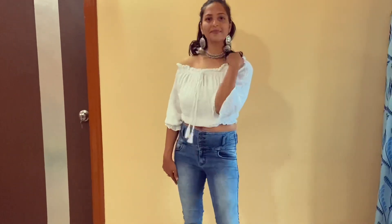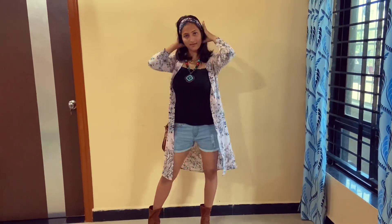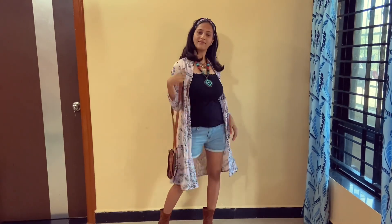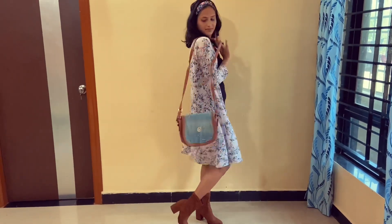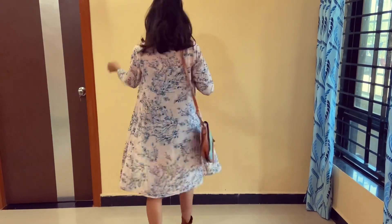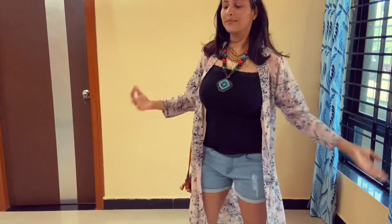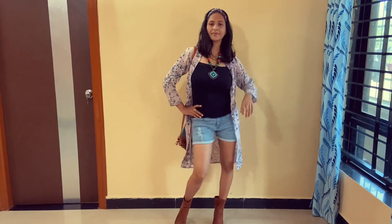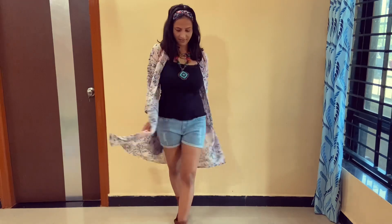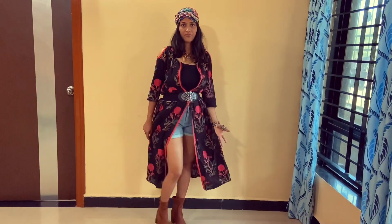Please comment and tell me which look you like the most! For the next look I have styled a shrug which I bought a long time ago, with the same black inner wear. On the bottom I have hot pants, a sling bag, and a headband. I also have boots — this looks very easy and simple. If you have a long shrug, you can style it with hot pants. You can also check out my shrug haul video if you want to purchase different types of shrugs.